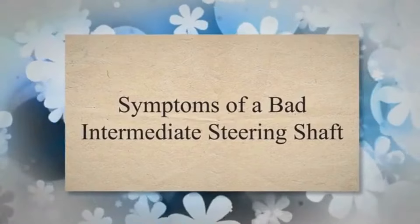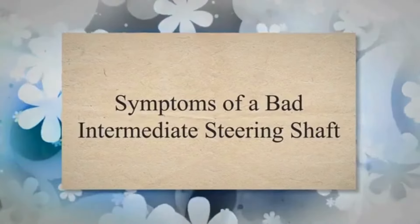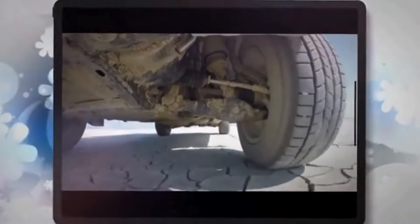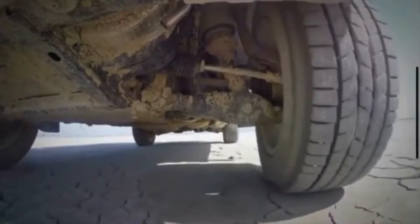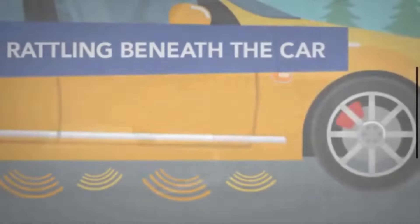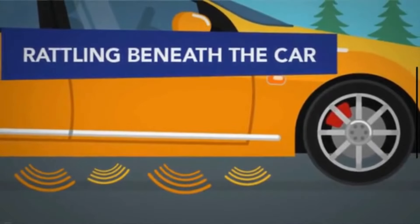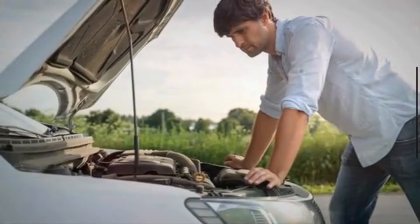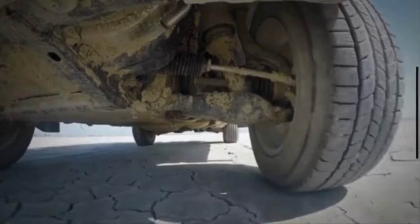Now let's discuss the symptoms of a bad steering shaft. 1. Strange Noises: One of the most noticeable signs of a failing intermediate steering shaft is unusual noises when turning the steering wheel. Unusual noises like clunking, knocking, or clicking when turning the steering wheel typically indicate wear or damage in the universal joints of the intermediate steering shaft.